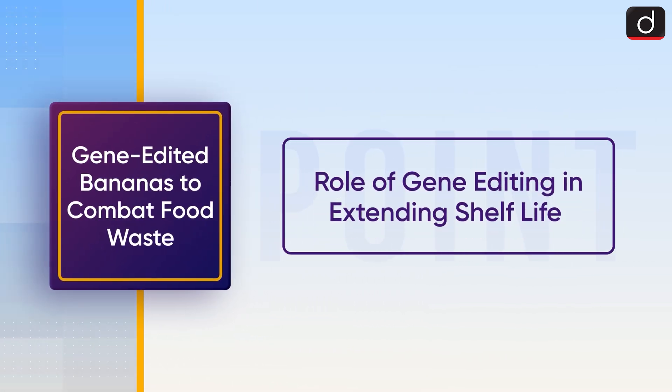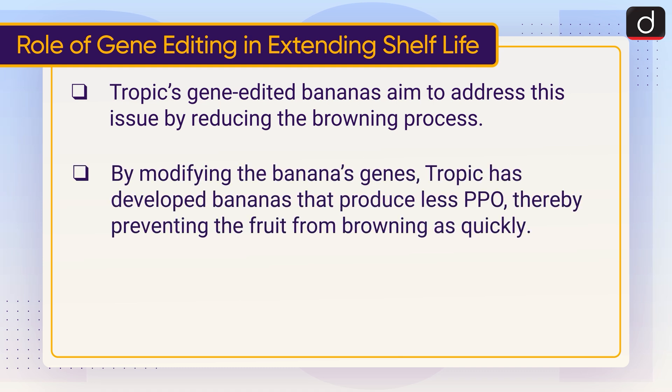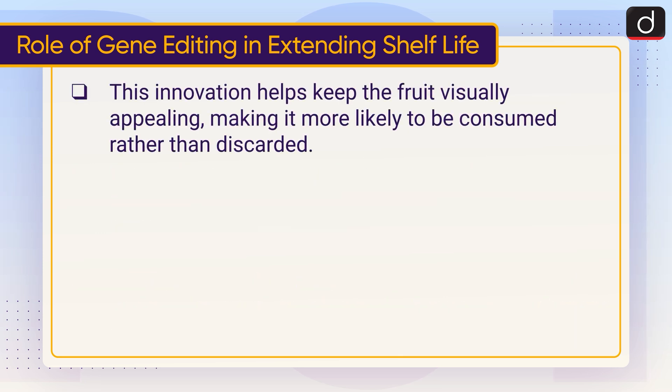Now let's talk about the role of gene editing in extending shelf life. Tropic's gene-edited bananas aim to address this issue by reducing the browning process. By modifying the banana's genes, Tropic has developed bananas that produce less PPO, thereby preventing the fruit from browning as quickly. The bananas retain their fresh yellow appearance for up to 12 hours after being peeled, even in the absence of refrigeration. This innovation helps keep the fruit visually appealing, making it more likely to be consumed rather than discarded.